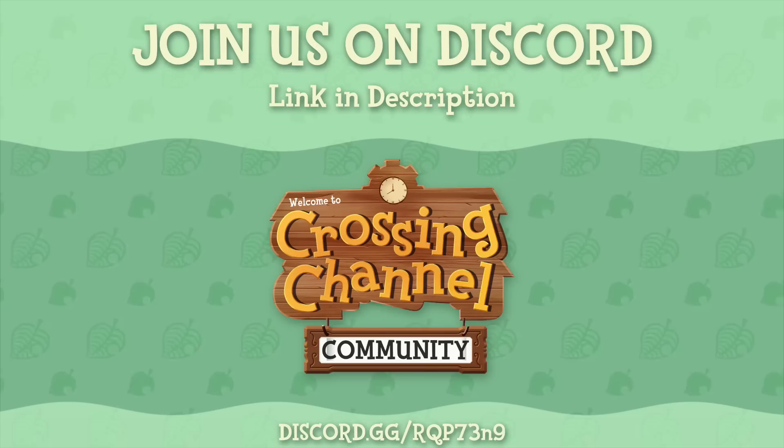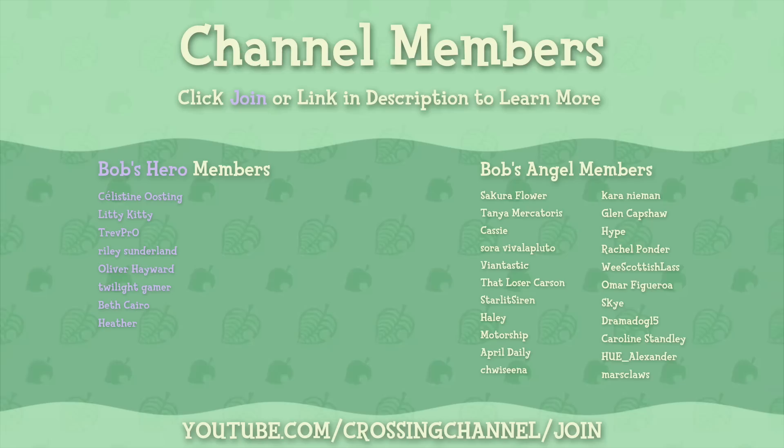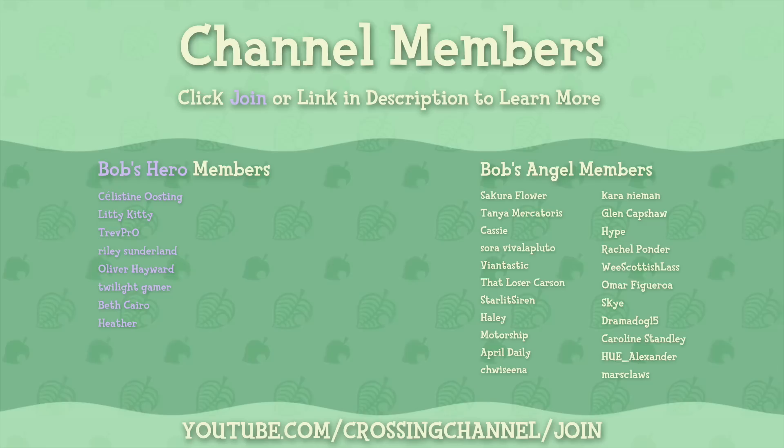If you want to continue the discussion, check us out on Discord — the link is in the description below — it's a really great place to connect with other Animal Crossing fans. I also want to give a big thanks to my channel members who help support this channel. You can click the join button below the video or the link in the description to become a member yourself and get a whole bunch of cool perks.